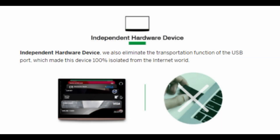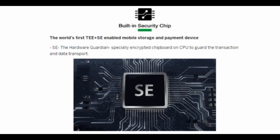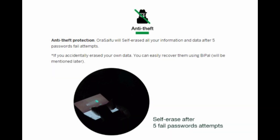The Aura Seifu is completely independent. There is no data transportation function on the USB port, so it will never connect to the internet, which could potentially make you vulnerable. It has a built-in security chip and is completely malware-free and hack-proof. If the Aura Seifu detects five failed password attempts, it will automatically erase all of its data.